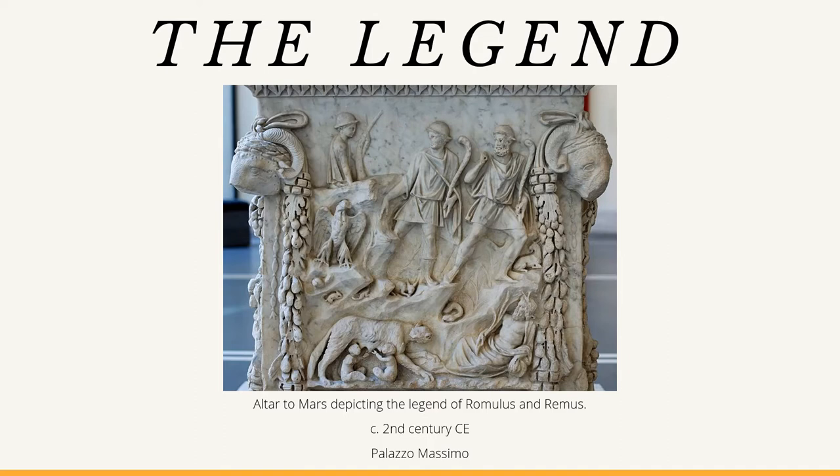Sadly, Romulus killed his brother Remus in a dispute, but he is remembered as a great king who founded one of the most important cities of the history of civilization. The statue known as the Capitoline Wolf shows the moment when Rome's founding was saved. It has long served as a symbol of the city.